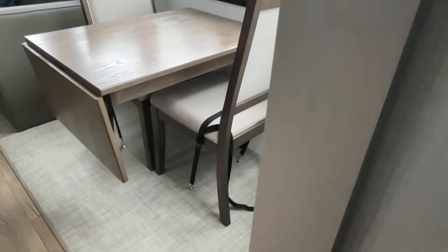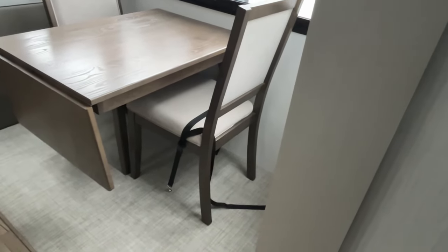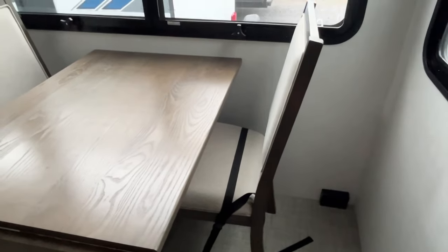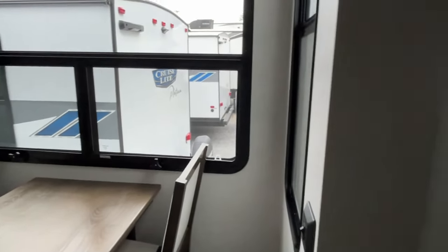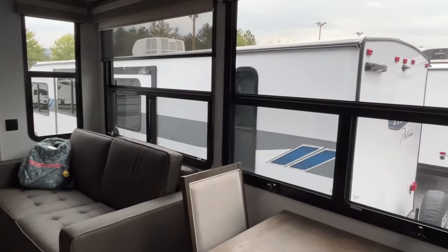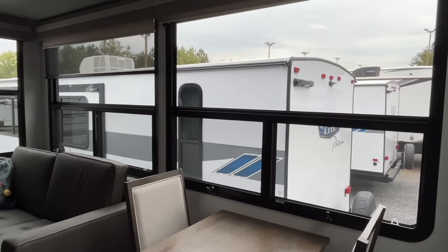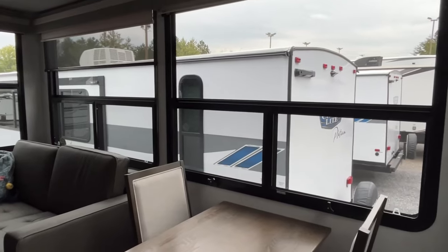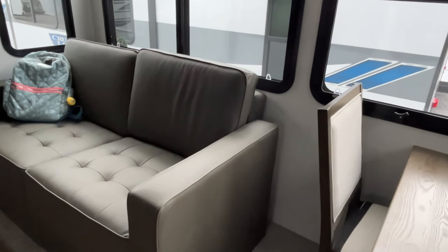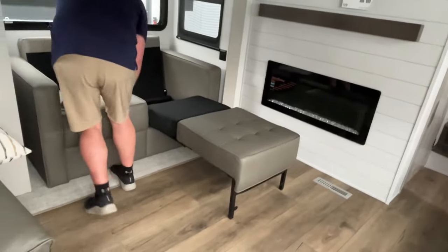Let us know if you like this new wood tone or the older gray better. Your table here has no legs under it, so you won't hit your knee. It does have a leaf that comes out, and two more chairs are somewhere we'll find as we go. The wood grain has gone to warmer tones instead of grays. On this campsite side you have just huge windows — being up here in Sevierville near Pigeon Forge and Gatlinburg, imagine having these big windows on a lake or mountainside. Finishing out this slide is a tri-fold sofa that provides extra sleeping area.